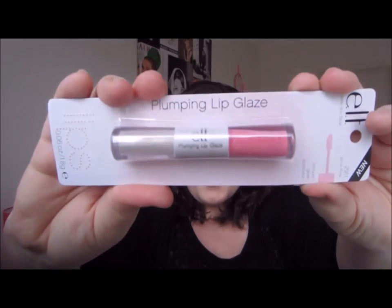Next I got their plumping lip glaze in wink pink. It instantly stimulates lips to create a fuller look, and the tinted glaze continues to plump while the instantly hydrating formula moisturizes. I think I've got a few of those.